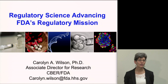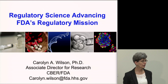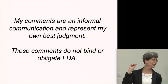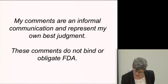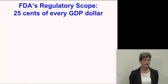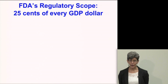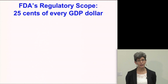What I'll be talking about is how the FDA uses regulatory science to really fulfill our mission. My comments are an informal communication, represent my own best judgment, and don't bind or obligate FDA. A lot of people don't really realize the very broad scope and responsibility that the FDA has, but the products we regulate represent 25 cents of every GDP dollar.